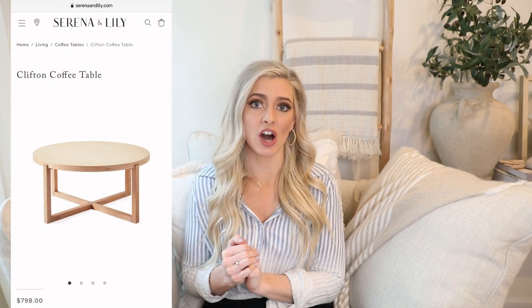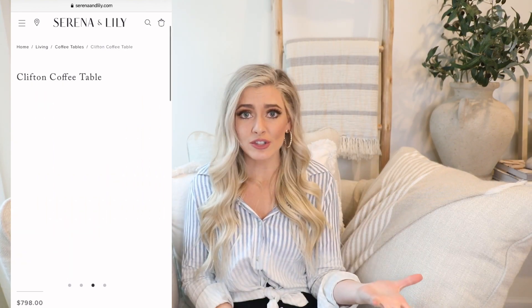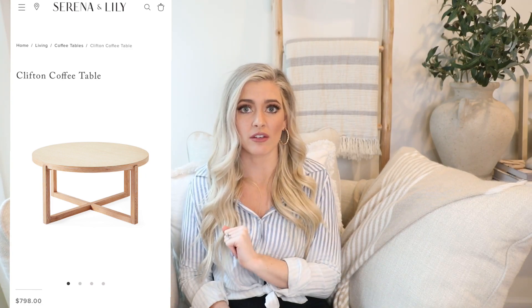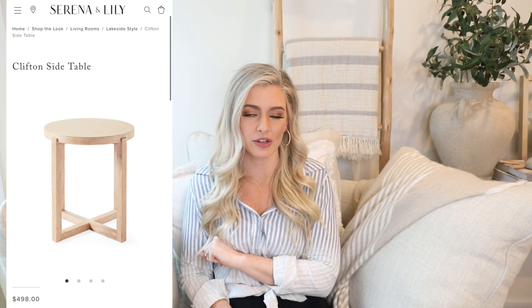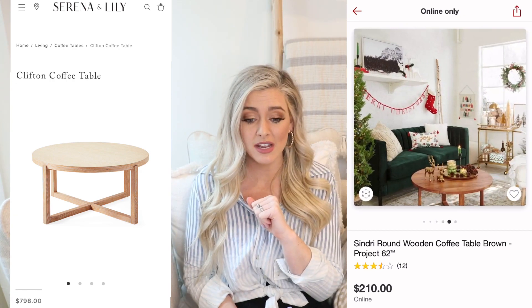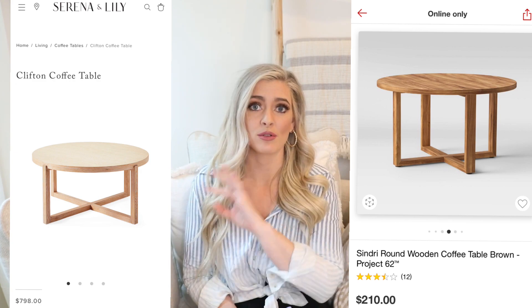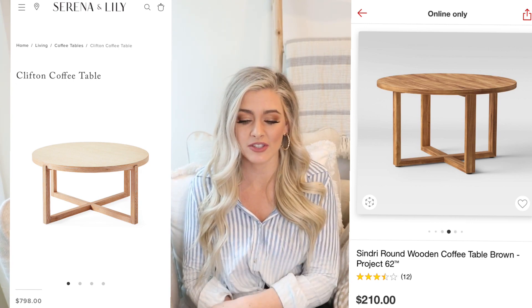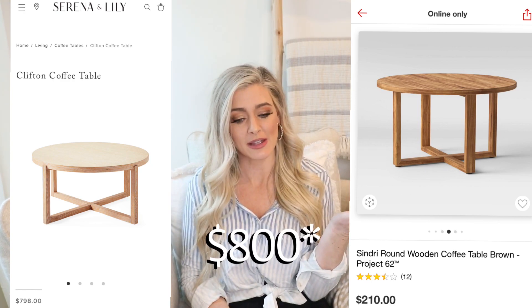Our last dupe is from Serena & Lily for the high-end version — the Clifton coffee table, priced at $798. It's a very versatile piece. I love looking at these sites for inspiration to see what's trending, but I can't bring myself to spend that much on a coffee table. They also have a Clifton side table for $498 if you want that design in a side table. The dupe is the Sindry round wooden coffee table in brown by Project 62 at Target, priced at $210 — quite a difference from the nearly $800 table.